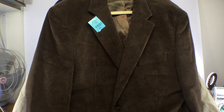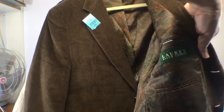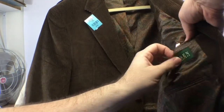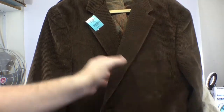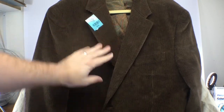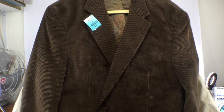Next we have a corduroy blazer — Lauren by Ralph Lauren, a 42 regular. I picked this up for just three dollars. This thrift store's winter jackets and coats are over double the price they were last year, so I'm thinking I've got to diversify and branch out, because I love coats and jackets — it's one of my favorite times of year.